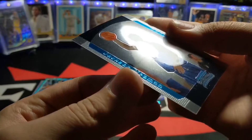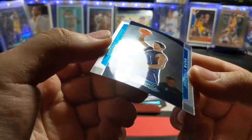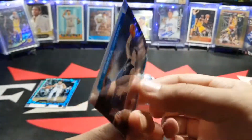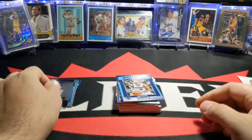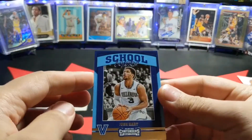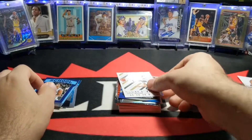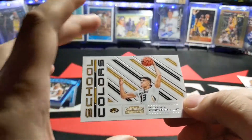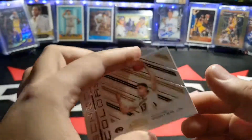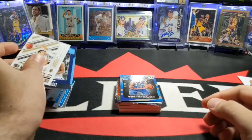Next I got a Jackson Broman — this is a Bowman Chrome rookie card, just a regular base card. Then Josh Hart, rookie, School Colors. Next — oh! Michael Porter Jr., School Colors. That's a good one.